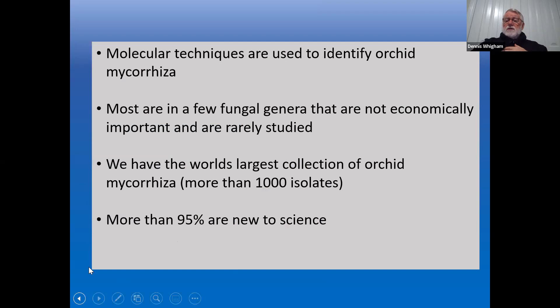Molecular techniques are getting better to identify orchid mycorrhizae. We now know only a few fungal genera interact with orchids — fungi that are not economically important and therefore rarely studied. In my laboratory and Melissa's lab, we now have the largest living collection of orchid mycorrhizae in the world — well over 1,500 isolates. Remarkably, over 95% of these fungi are completely new to science — they've never been named. We don't really know anything about them.